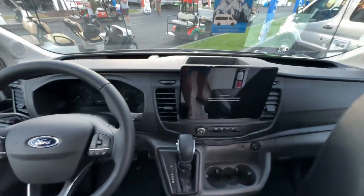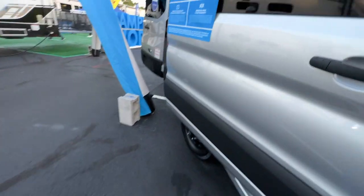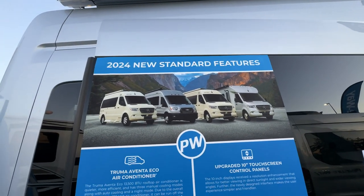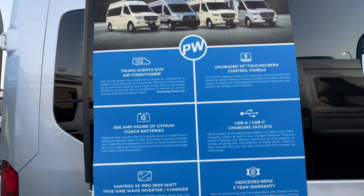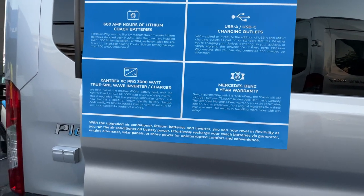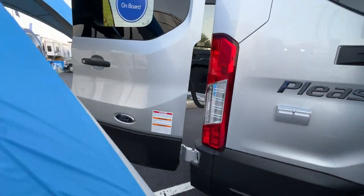Let's walk around the back. There's a lot to see here, especially with the new 2024 standard features: the Truma air conditioner, upgraded 10-inch touchscreens, USB ports, 600 amp hours of lithium, the Xantrex XC Pro inverter, and a five-year warranty. There are 110 outlets right here.